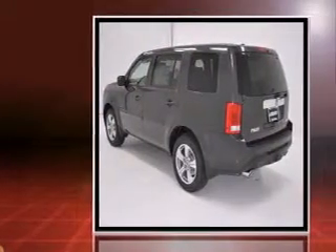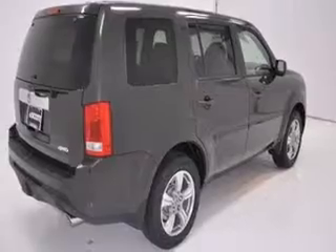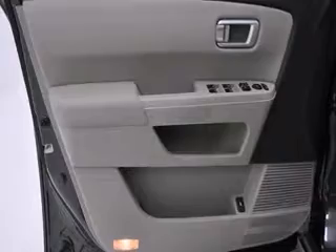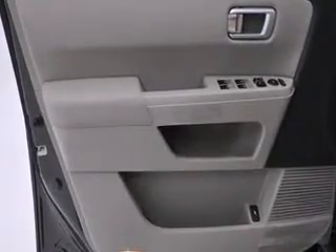It's equipped with tons of terrific amenities, but it won't break your budget. Like heated seats, leather upholstery, delay off headlights, power front seats, an automatic dimming rear-view mirror, an outside temperature display, and the power moonroof opens up the cabin to the natural environment.